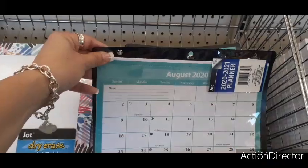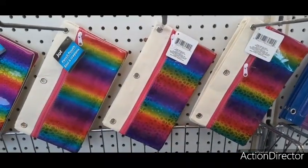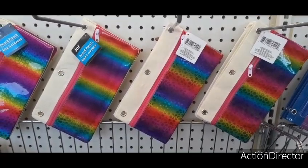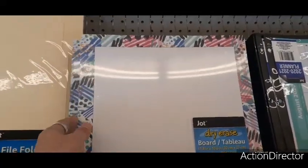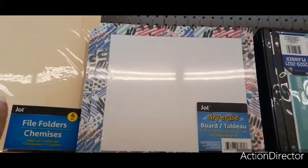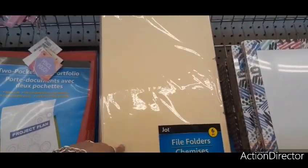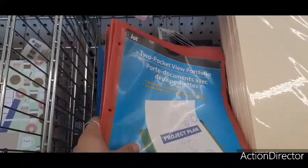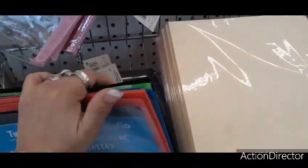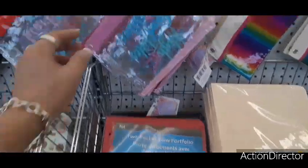Here they have a cool desk calendar that actually fits into your binder — perfect for nursing school. Up here you have rainbow canvas pencil pouches, or you can use them for makeup. You have the dry erase board by Jot — a nice size with a little design, great for a dollar. Six-piece file folders in legal size for only a dollar, that's a really good deal. Here you have the two-pocket portfolio in red, blue, and green — perfect for getting organized for school.